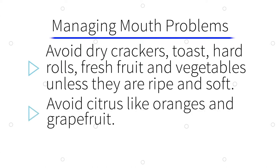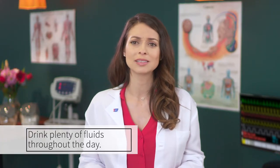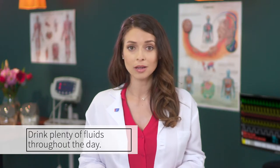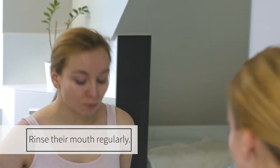It's also a good idea to avoid citrus fruit like oranges and grapefruit. Have them brush with a soft-bristled toothbrush. To soften the bristles even more, soak the brush in hot water before brushing, and rinse it with hot water during brushing. Be sure they drink plenty of fluids, but avoid carbonated drinks, alcohol and tobacco products as these can all aggravate mouth sores.